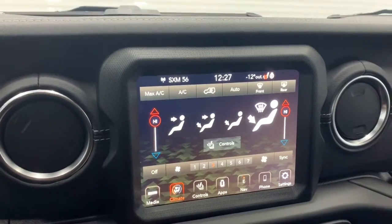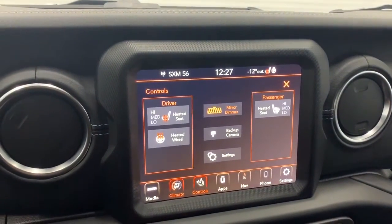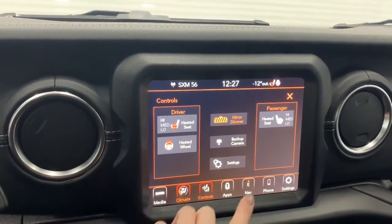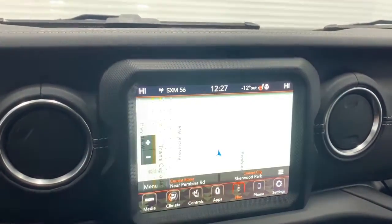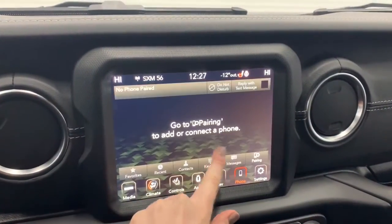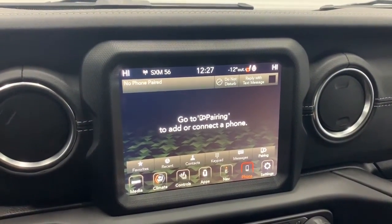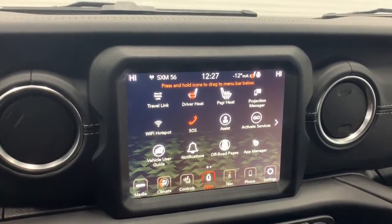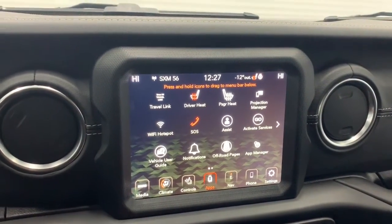It does have dual climate control, and the seats in the front are heated with three preset temperature settings, and there also is a heated steering wheel. It does come fully equipped with navigation, so you can preset your home and work address. It also has Apple CarPlay and Android audio, so you can pair your phone and go hands-free with Siri. Under the app page is where you'll find the emergency SOS button, and this Wrangler does come equipped with Wi-Fi hotspot.